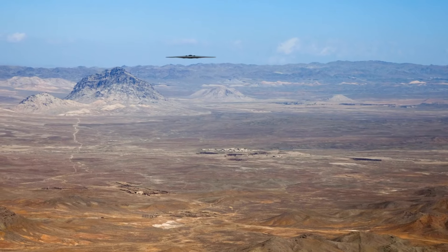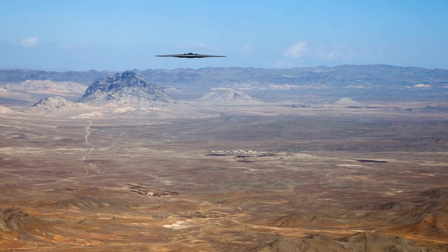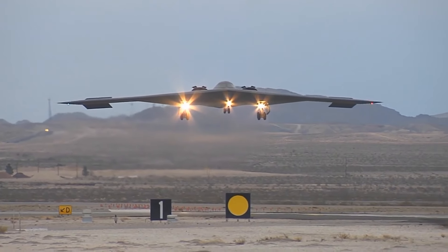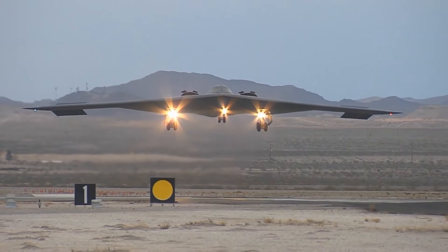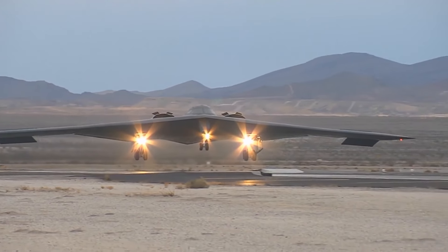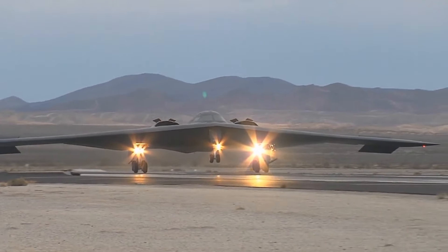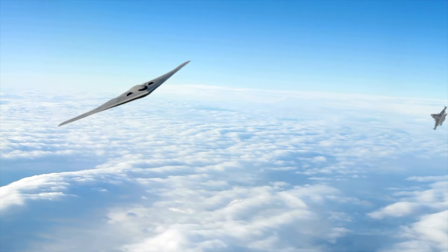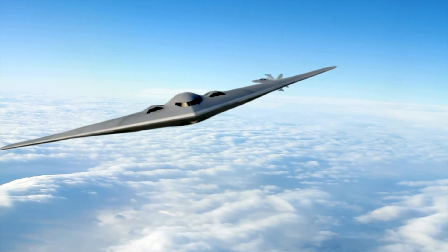The stealth capabilities of the B-2 are complemented by its impressive combat performance. Using a combination of radar-absorbent materials, electronic countermeasures, and sophisticated operational tactics, the B-2 can penetrate heavily defended areas undetected. We will examine some real-world missions to understand how these technologies play out in actual combat scenarios.